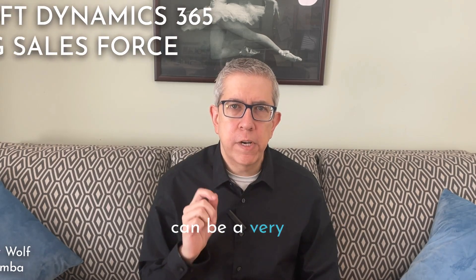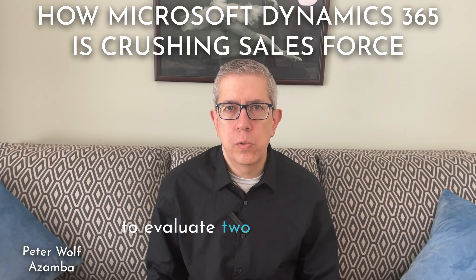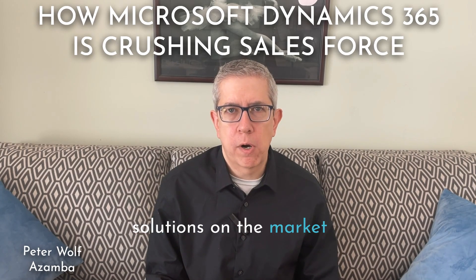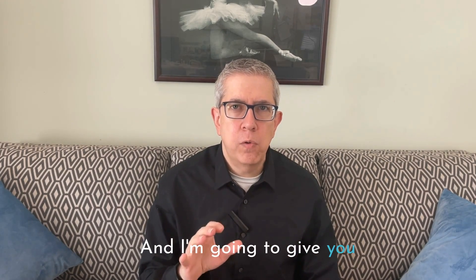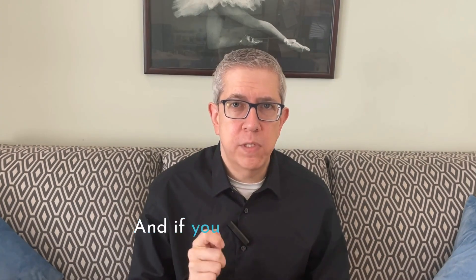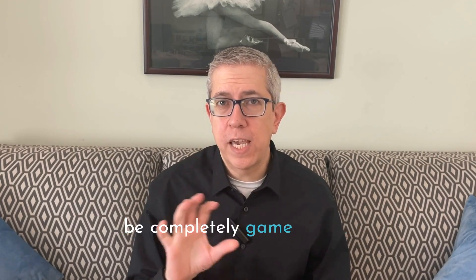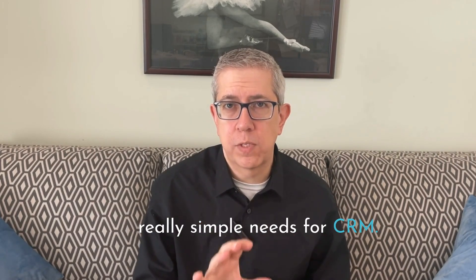Choosing the right CRM can be a very critical decision for your business, so it makes sense that you're going to evaluate two of the best CRM solutions on the market today: Salesforce and Microsoft Dynamics 365. I'm going to give you three compelling reasons why Dynamics is the clear and superior choice for you. And if you stick around to the very end, I'm going to give you another secret that's going to be completely game-changing if you're a small business with simple CRM needs.